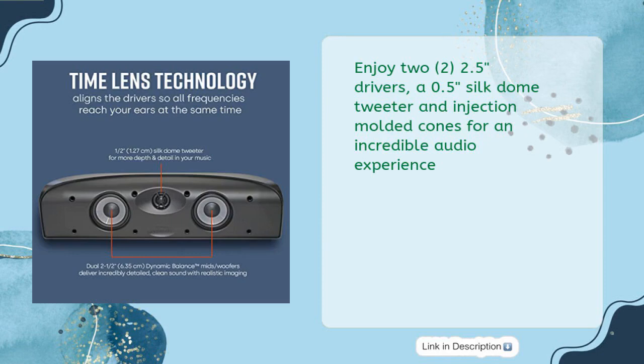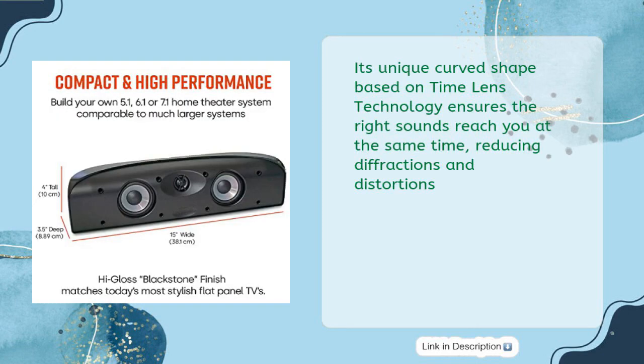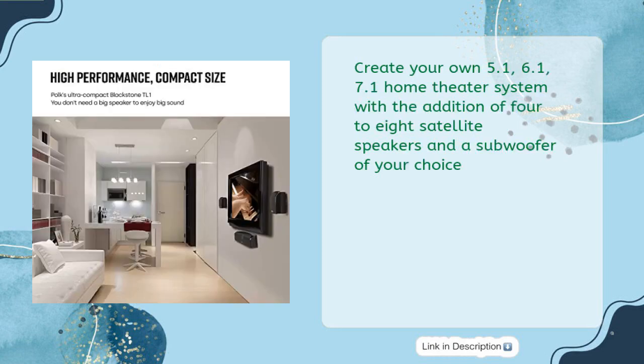Enjoy dual 2.5-inch drivers, a 0.5-inch Silk Dome Tweeter, and injection-molded cones for an incredible audio experience. Its unique curved shape based on Time Lens technology ensures the right sounds reach you at the same time, reducing diffractions and distortions. Create your own 5.1, 6.1, or 7.1 home theater system with the addition of 4–8 satellite speakers and a subwoofer of your choice.